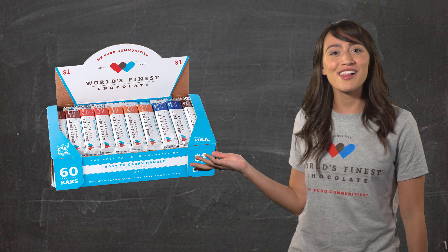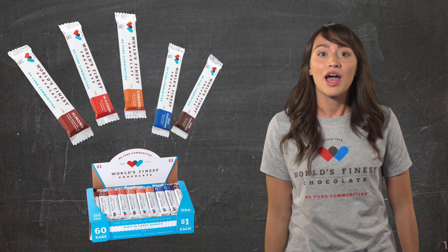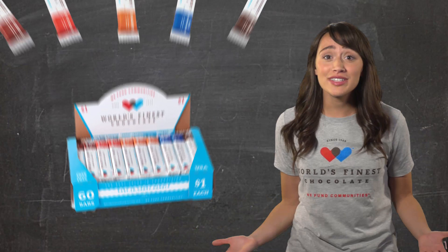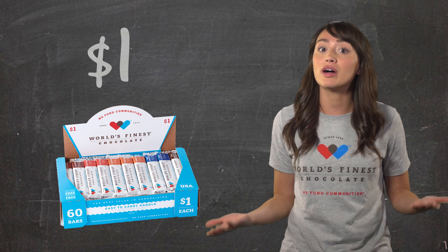The first thing you need to know is what we will be selling. This is our $1 variety pack. Each case has 60 different bars in it. There are five yummy flavors for people to choose from: almond, crisp, caramel, milk chocolate bars, and even dark chocolate bars. Each resealable case comes with a sturdy handle, and all of our cases open up to make a display box to help you sell more bars. Each bar costs $1. Inside each box is a money collection envelope for you to safely keep the money you get for selling the bars until you bring it back to school after you've sold the entire case.